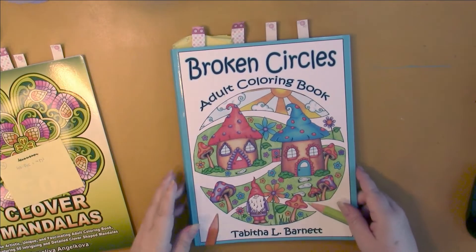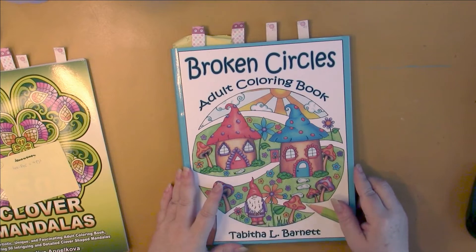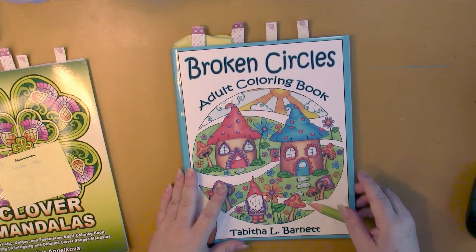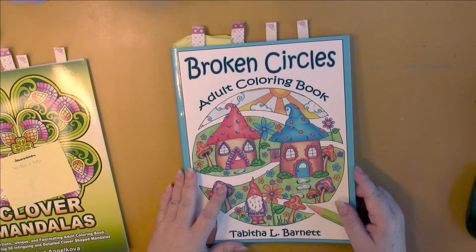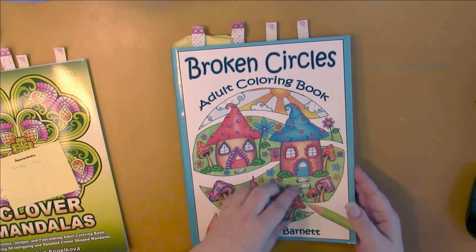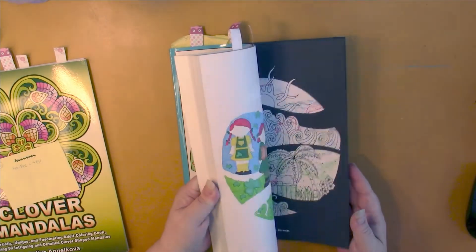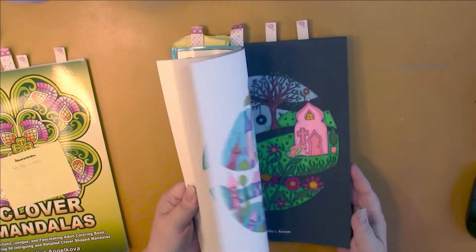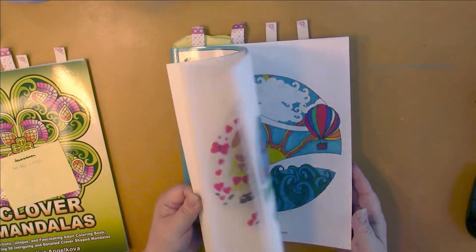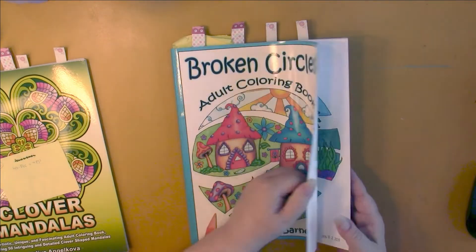I have Broken Circles by Tabitha L. Barnett. I have eighteen left on here and I have twenty-four pages done. I just have some at the back here to do, and then these are all done — so more than halfway through that one.